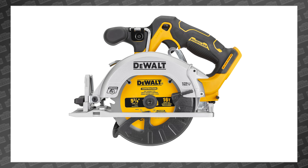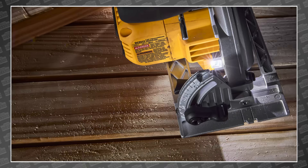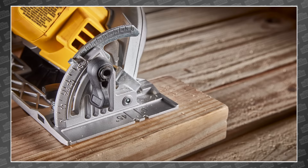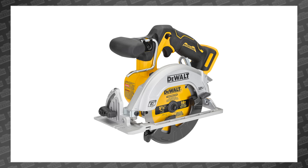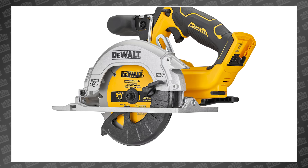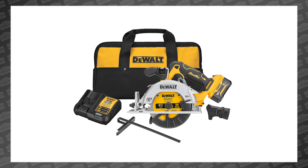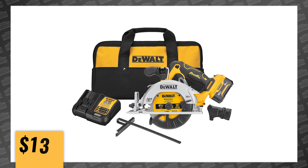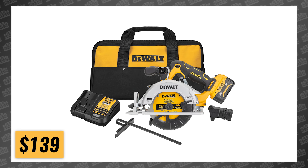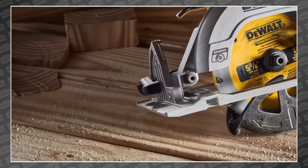This is the new DeWalt DCS 512B Extreme 12V Max Brushless, Cordless, Tackless, Bluetoothless, Laserless — you get the idea — five and three-eighths inch circular saw. This is the first circular saw in the popular and powerful Extreme 12V series from DeWalt, making it a welcome addition to everyone on the platform. It will be available this August for $139 as a bare tool, which seems reasonable. I'll be interested to see if it's powerful enough to make most of us happy.